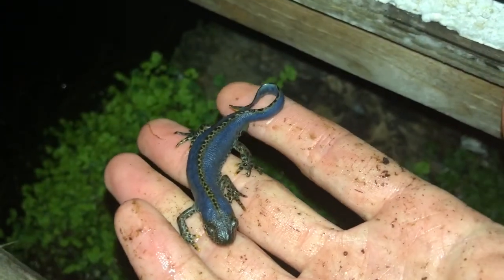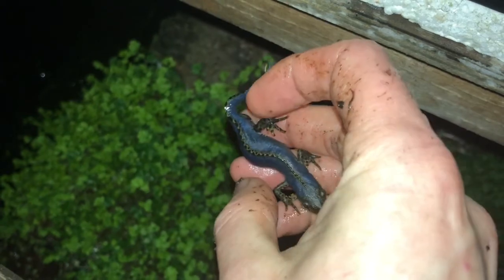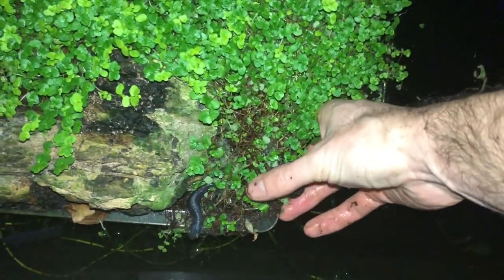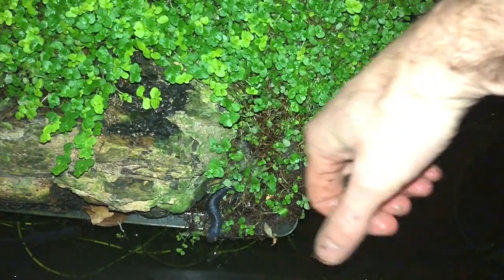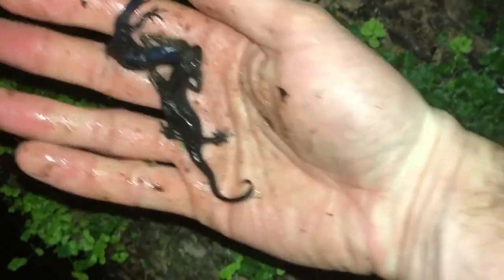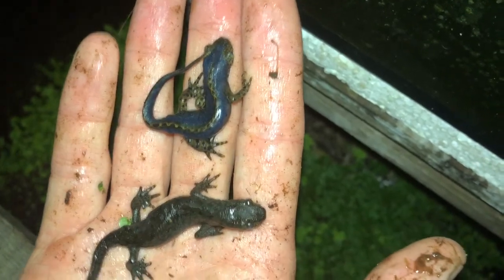Next is the alpine newt enclosure, and even these guys are out and about tonight with the warm weather. This is an adult male showing his beautiful blue coloration and his orange underbelly. They will be taken to the water soon to start breeding once the days start lengthening. Down here is a male and a female - I'll just give you a better look at those so you can compare the dull coloration of the female and the blue coloration of the male on top.